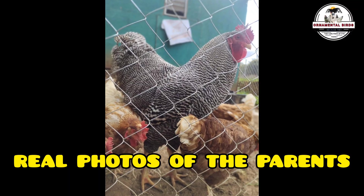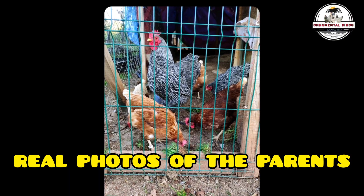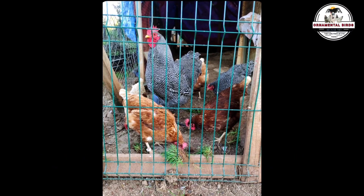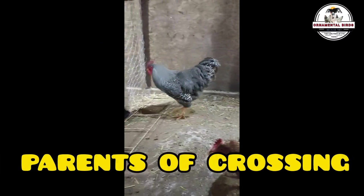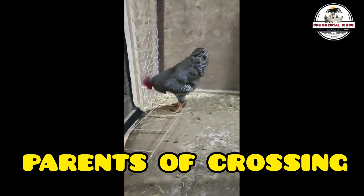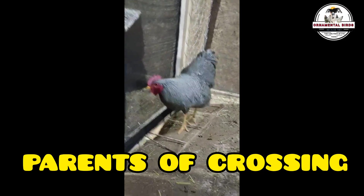Of all the crosses that were made, offspring whose plumage color is similar to the ISA Brown were hardly obtained, and I'll tell you later why this impressive event happened. These four basic colors don't completely close the possibility that some chicks of other colors or patterns will be born, since the ISA Brown holds recessive genes whose expression could occur at any time.